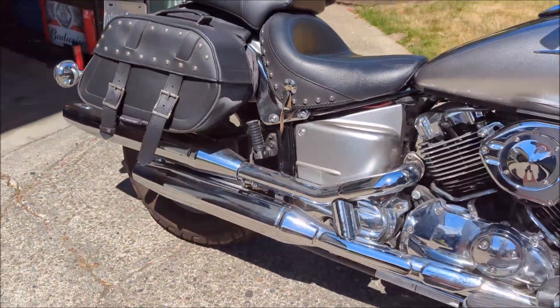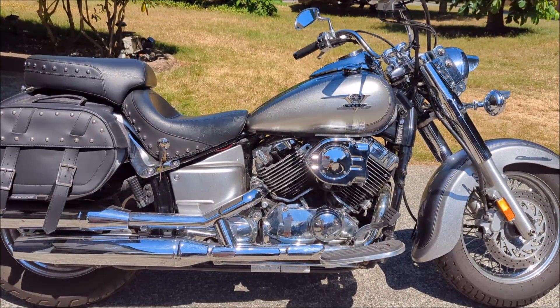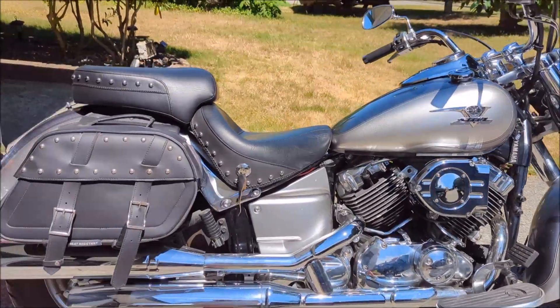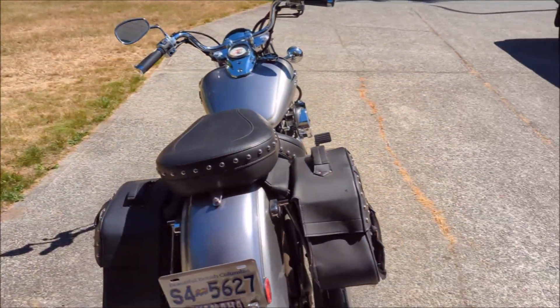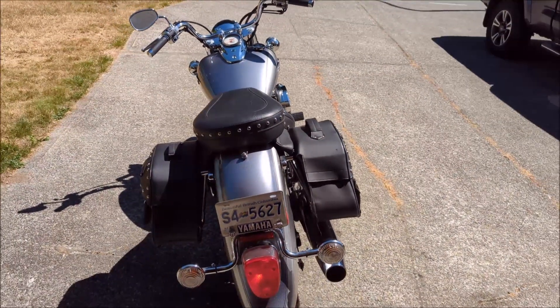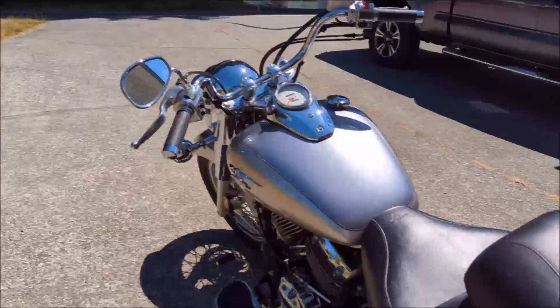Rejetting of the carbs, and the combination of those things really gives it more power, as well as modification of the stock exhaust. So it breathes a lot better, it gets more fuel, it gets more air, and it just runs a lot better. If you've ridden a V-Star 650 before, trust me this thing would blow a stock machine away — it really puts out some serious power.